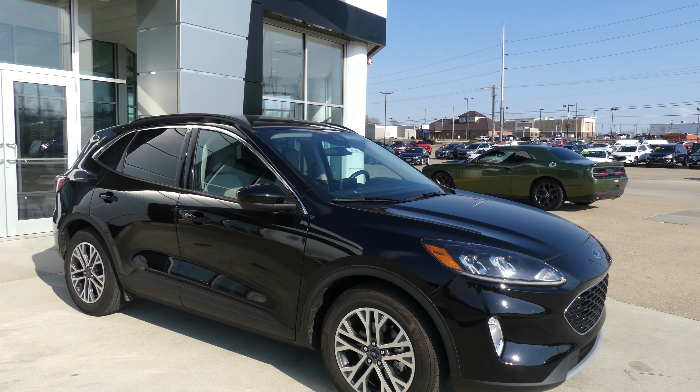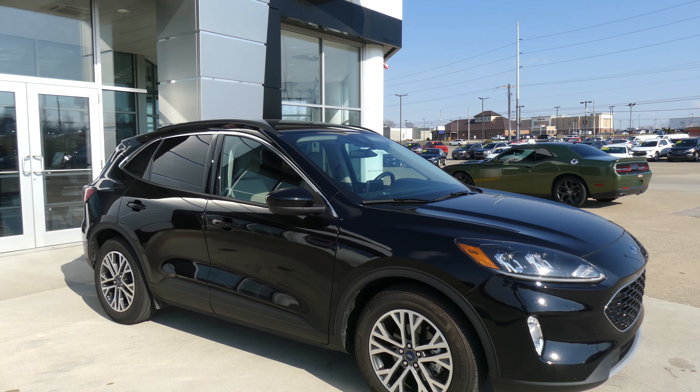Hello and welcome back to a Blur Buick GMC online showroom. Today we're going to have a quick look at this 2020 Ford Escape.